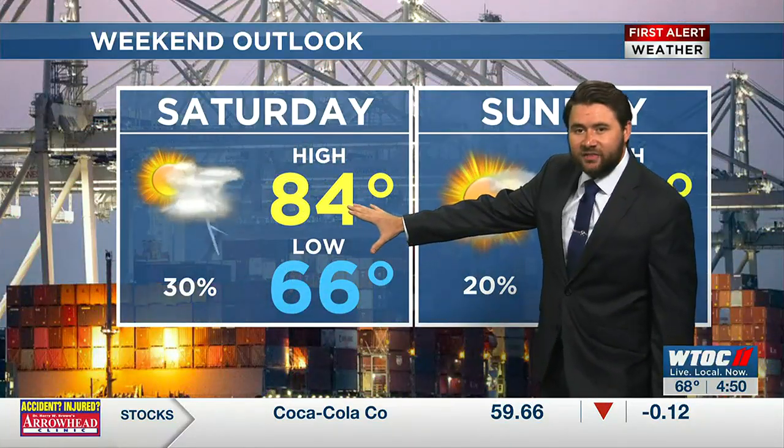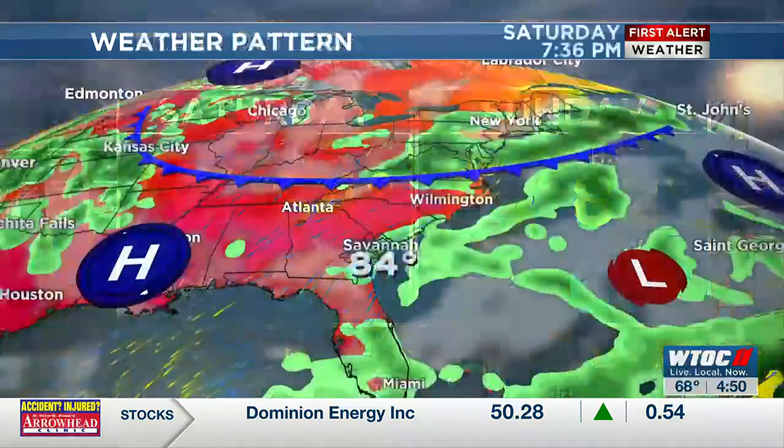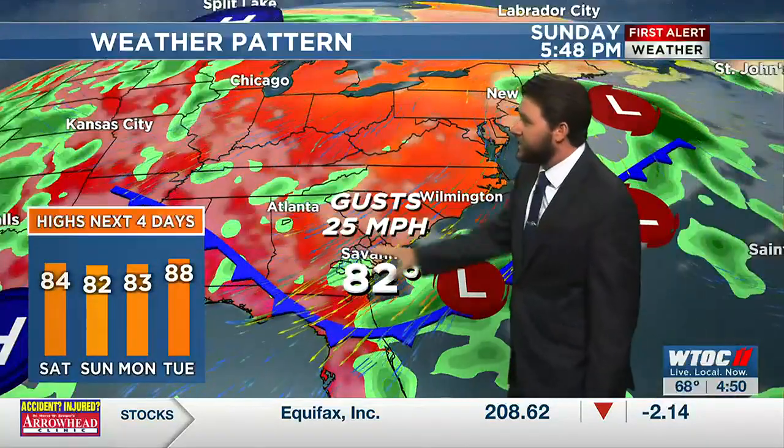A cold front dives into the area as we head into late Saturday through the overnight into Sunday. This is basically going to give us higher rain chances on Saturday — 30% chances — still 20% chances on Sunday. Slightly cooler temperatures because as that dives in, so does the cold air coming with it. We'll also be tracking a little bit of gusty winds.